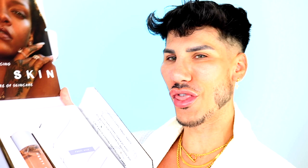Hey everyone, what's up? Welcome back to my channel. I'm actually so excited. We are going to be reviewing this — hello, Fenty Skin.